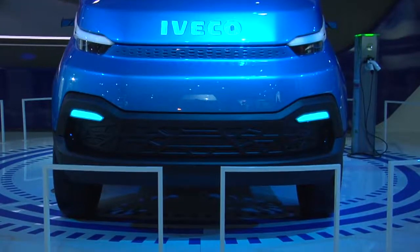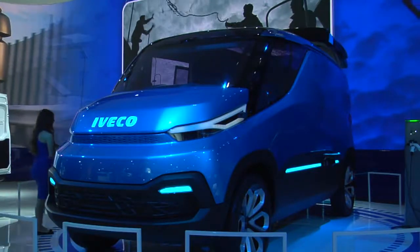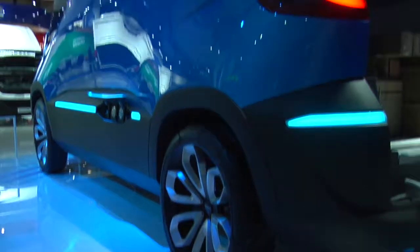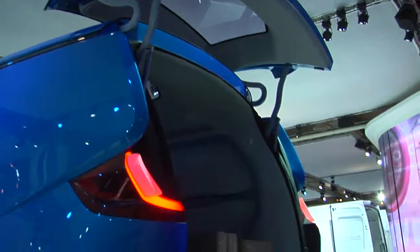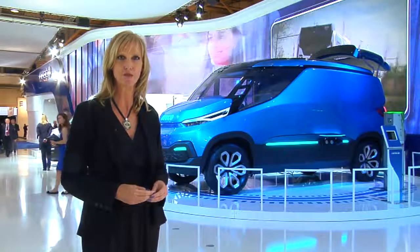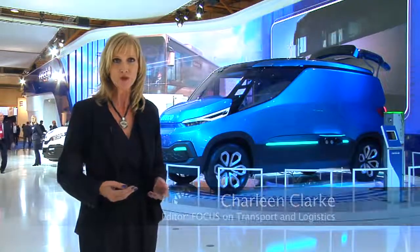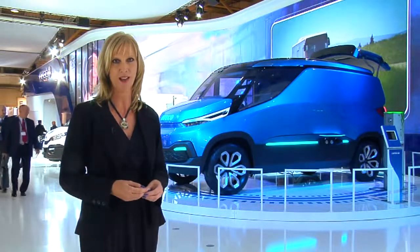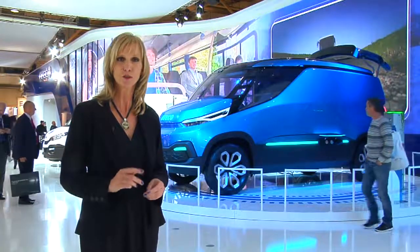To top off the show, Evico provided a new interpretation of the delivery van — dubbed The Vision, a hybrid panel van with its panoramic windscreen and translucent roof that really creates a sense of space. The overwhelming impression from this year's IAA is that the commercial vehicle industry has made huge strides in addressing environmental and safety concerns. Vehicles today are definitely leaner and greener than ever before. The industry still has its challenges, but these are being addressed in a very proactive way. One thing is certain — the future of mobility looks good.